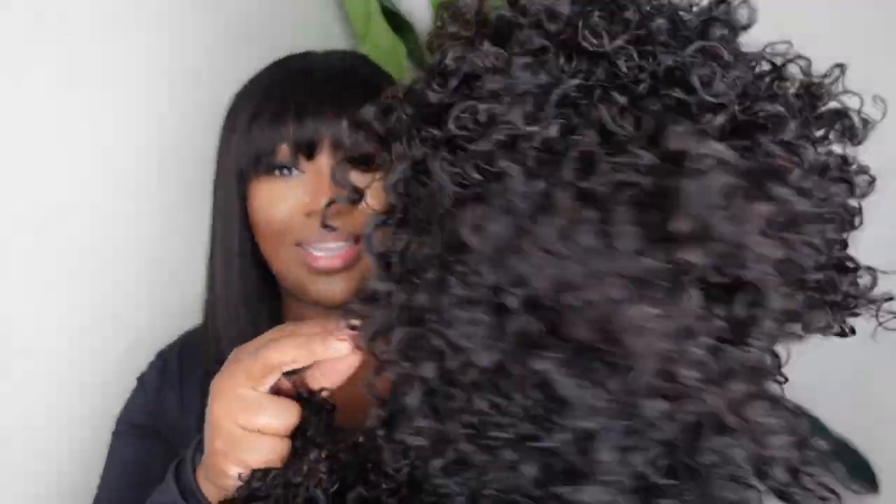I also have two other options — wavy and curly. These are also bobs with bangs. Hopefully you've seen in the thumbnail how beautiful these are, but we do have a pixie cut here and we also have a nice curly situation that's about the same length but in a more curly or wavy texture.